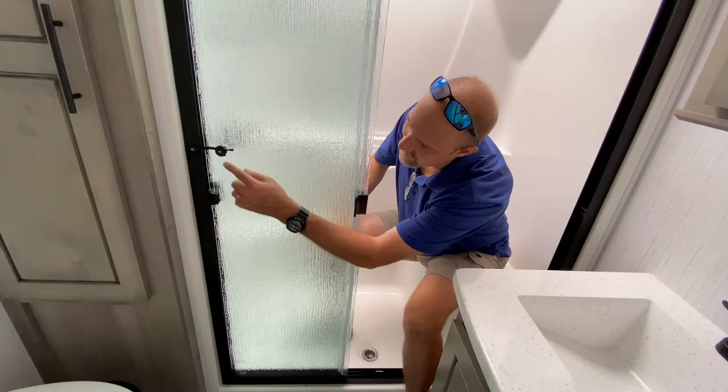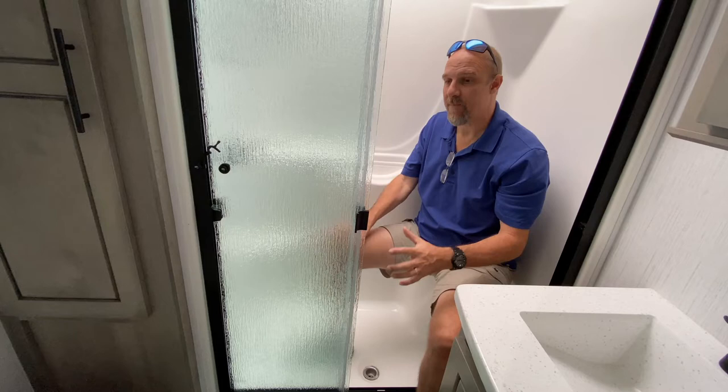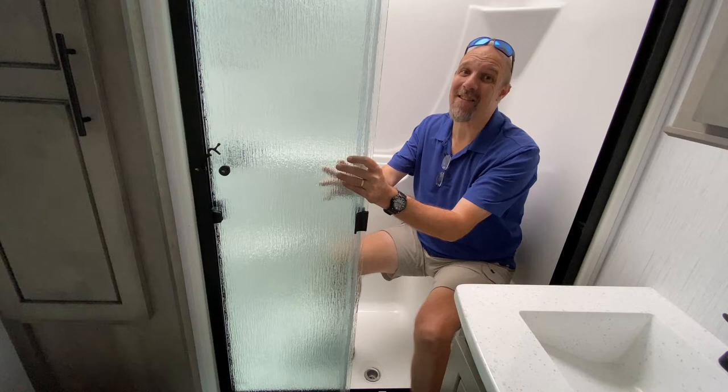You see this little latch right here — this is what secures the doors in place for travel. If you forget to latch it, or you hit a big enough bump and that opens, I promise you when you get to where you're going, these things are going to be in pieces. And it is expensive to replace these glass panels — three, four, five hundred bucks. So it's for this reason that we really don't like the glass panels.